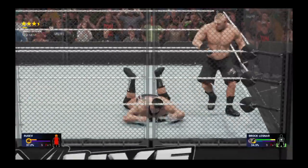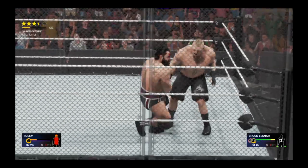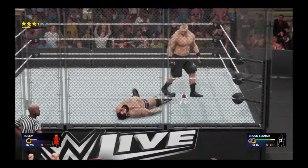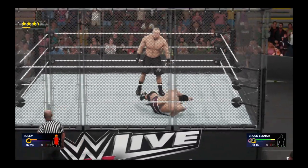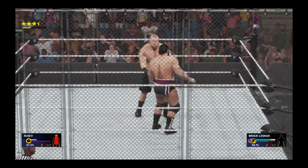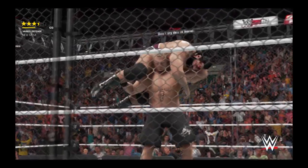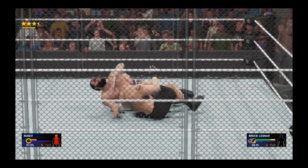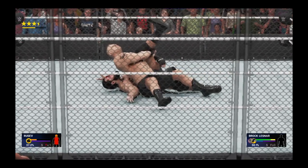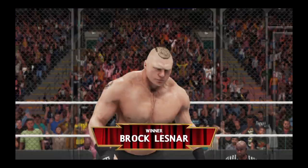Look at that — Rusev is now bleeding profusely. Here we go, Brock Lesnar is setting it up. He's almost got him. With the F5 — bang! Just when you thought he had nothing left.